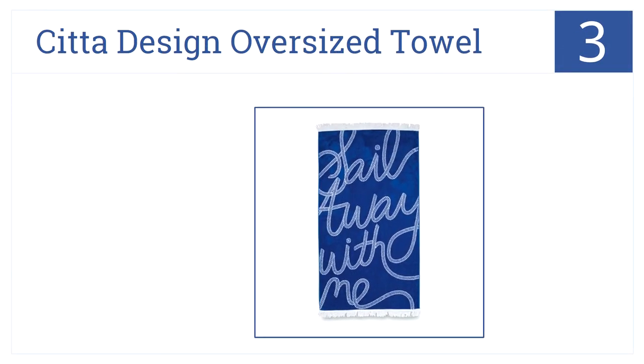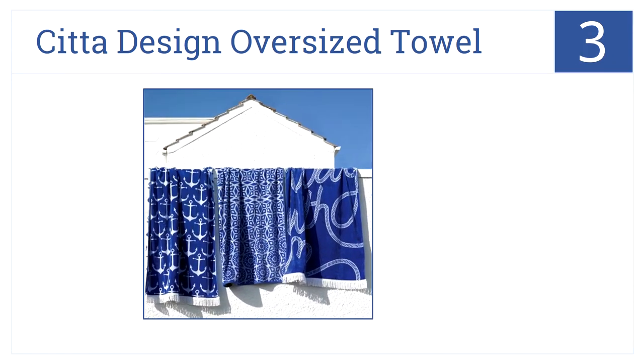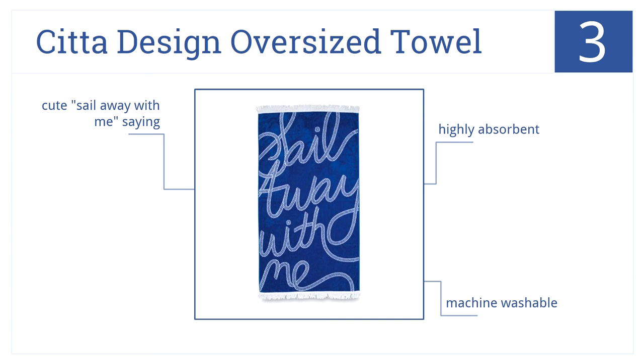At number three, to make a stylish statement at the beach, bring the Sitter Design Oversized Towel. It features dobby bordering and soft cotton made in India. It's highly absorbent and machine washable, and it comes with a cute 'Sail Away With Me' saying printed on it.